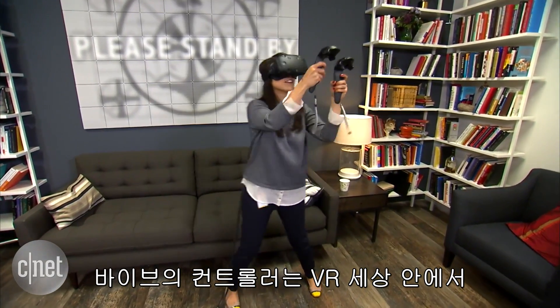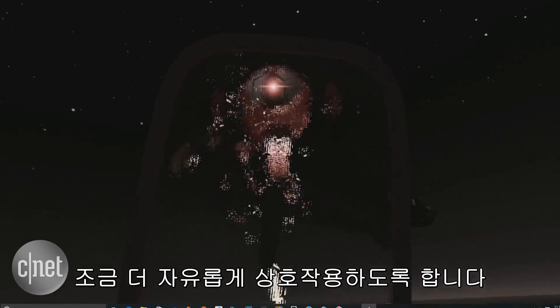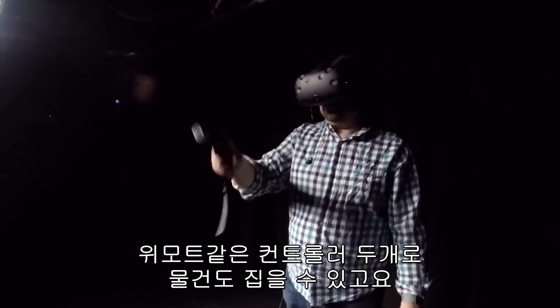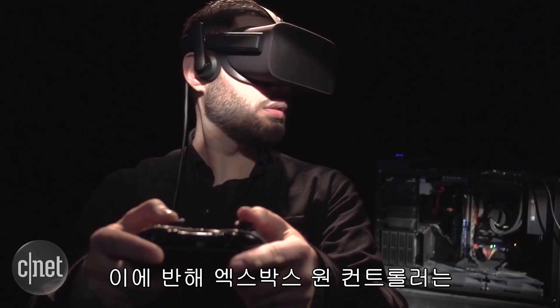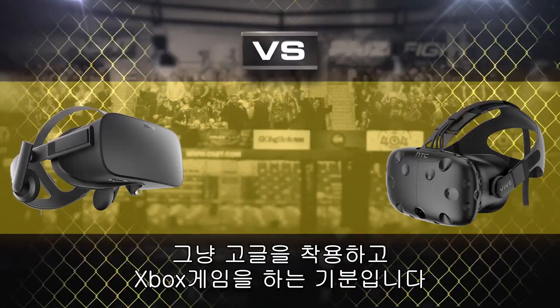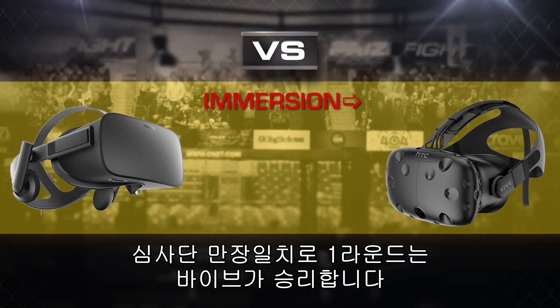The Vive's current controllers allow you to interact more naturally in VR space with two Wiimote-like wands that allow you to grab things, compared to being tied down to the Rift's Xbox One controller that really limits the impact and feels more like you're playing an Xbox game with goggles. The judges agree, round one goes to the Vive.